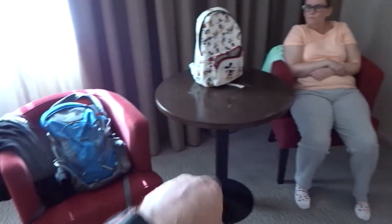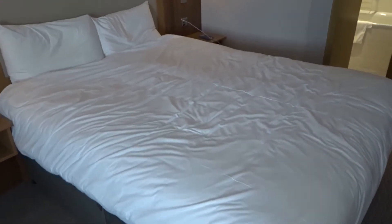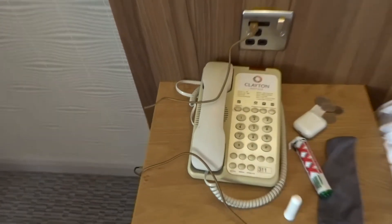Couple of chairs, a little table, another chair with Julie's hat on it. Nice king size bed. And on the side you've got the classic old telephone.